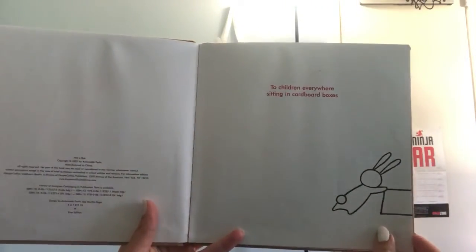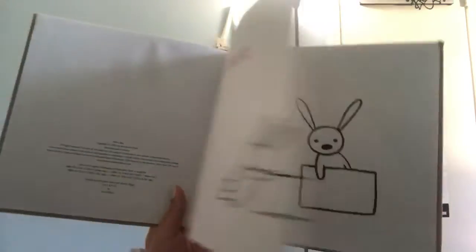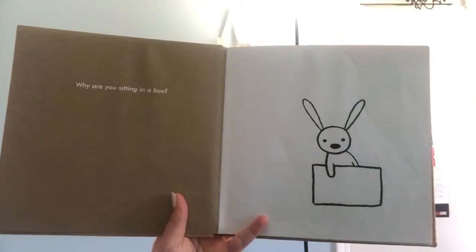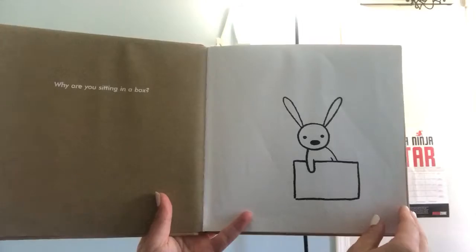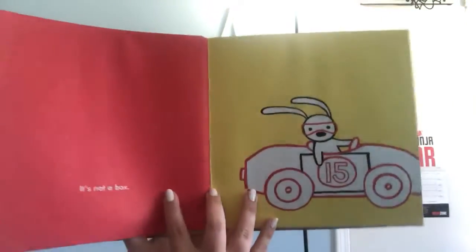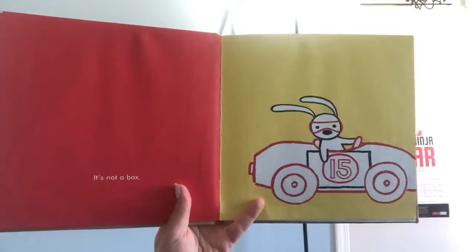It says two children everywhere sitting in cardboard boxes. Why are you sitting in a box? It's not a box. What is it?